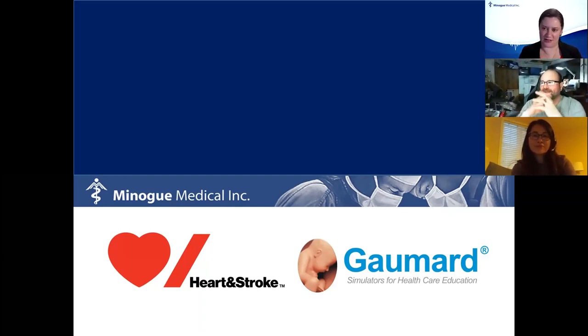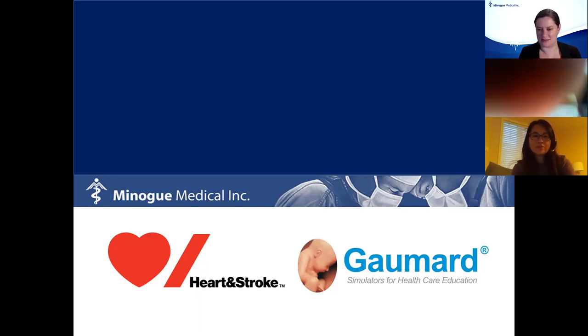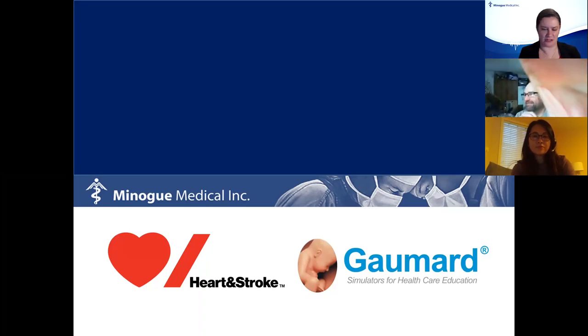We're going to get started. I have two of my colleagues with me — Salome, she's hosting, as well as Arnon Saint-Hilaire, who is one of our bilingual representatives from Quebec. So if you have any French language questions, please just go ahead and ask them. We're here to support you in whatever language you speak.